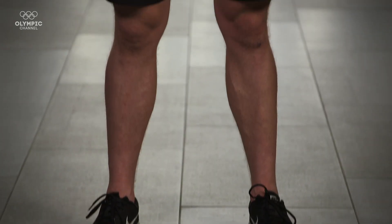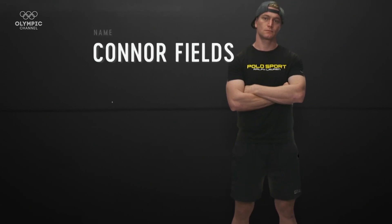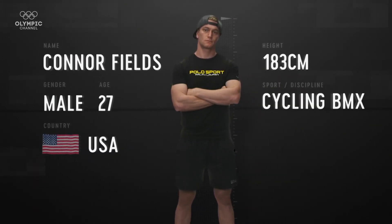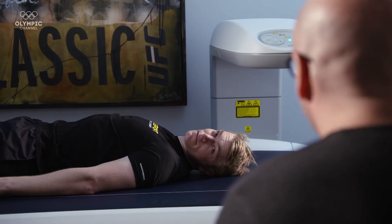To examine Conor's physiological makeup, we've brought him to one of the world's leading human performance institutes. We're going to look behind the stats of this elite sportsman and see how he shapes up away from the comfort of the BMX track. First up, we're going to look at Conor's body composition with the DEXA scan. This is going to measure your body composition — how much muscle you have, how much body fat you have.